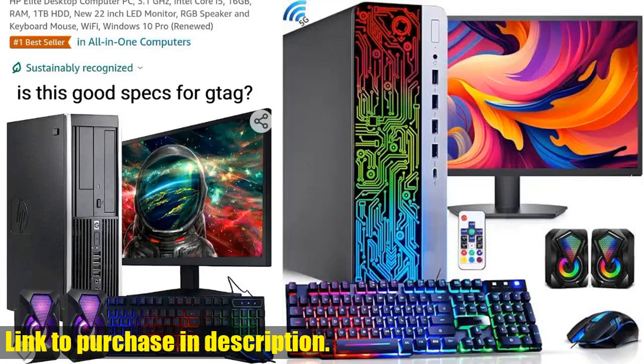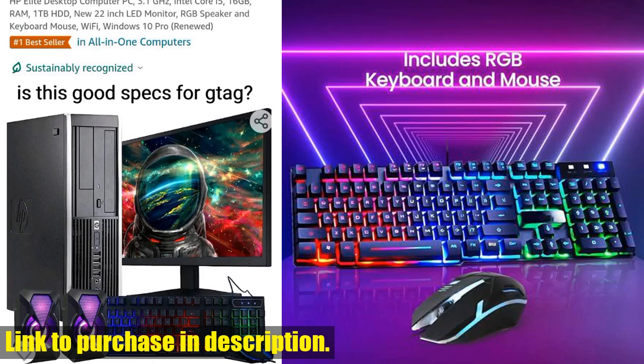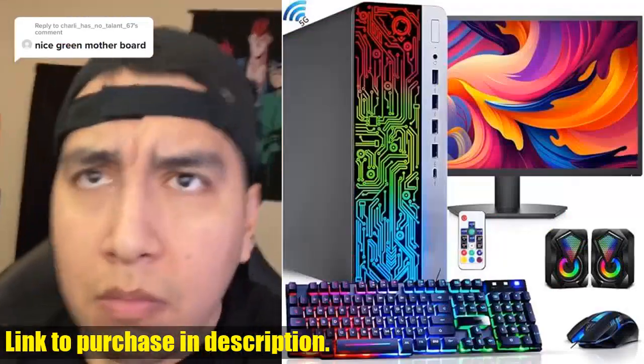Hey, Tech24 fans! Today we're diving into a mesmerizing RGB setup with the HP ProDesk desktop computer. This stunning PC features customizable lighting effects on the desktop, keyboard, mouse, and speakers, allowing you to elevate the look of your workspace and match your style.